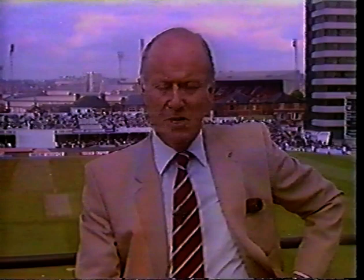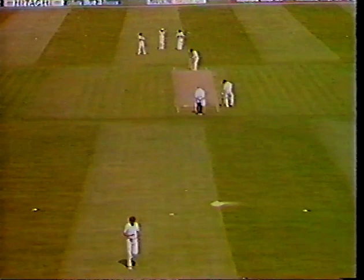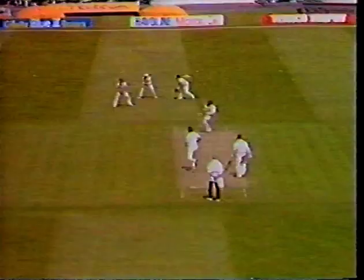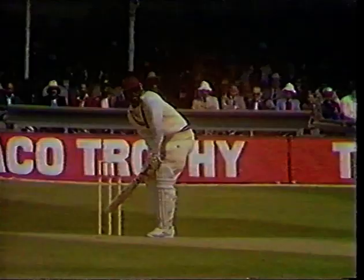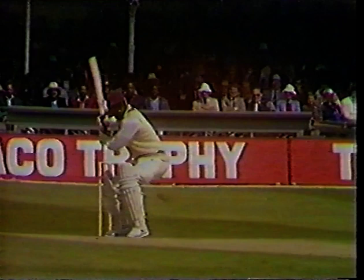Off we went then at 11:15. Desmond Haynes and Gordon Greenidge, with Bob Willis and Ian Botham bowling a very good opening spell. We're going to start the day in the seventh over. Greenidge has got to 12. It's Willis bowling to him, and in the commentary box, Ray Illingworth and Richie Benaud. Fine shot — too short from Bob Willis. Slow outfield, but still it beats the fielder into the rope. Gordon Greenidge plays that shot very well. Great cutter — square cutter and back cutter.